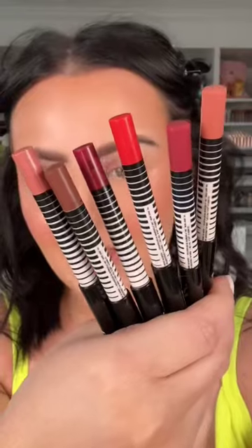This brand is Leapin' Bunny certified, by the way. These are the no-pressure lip liners — okay, here's the lip liners.